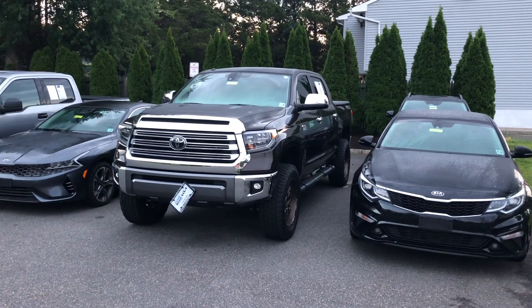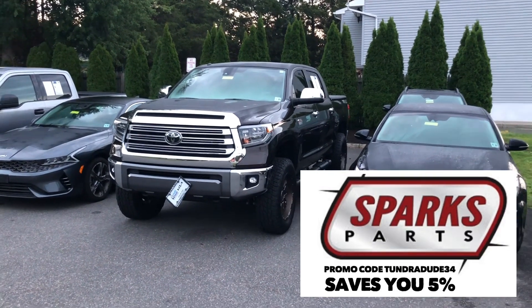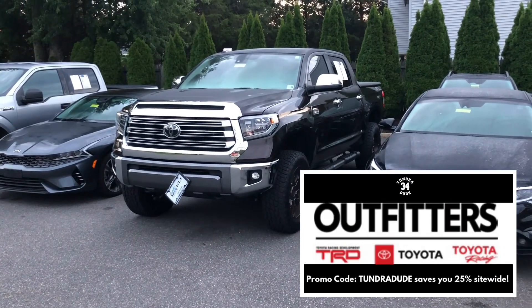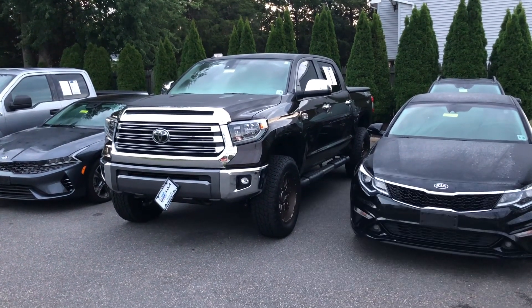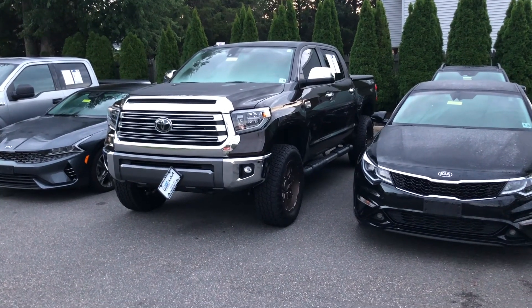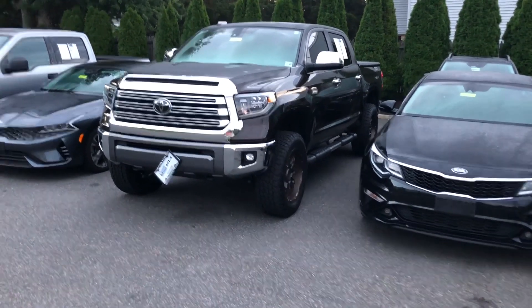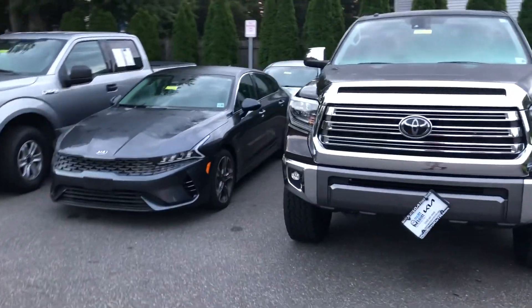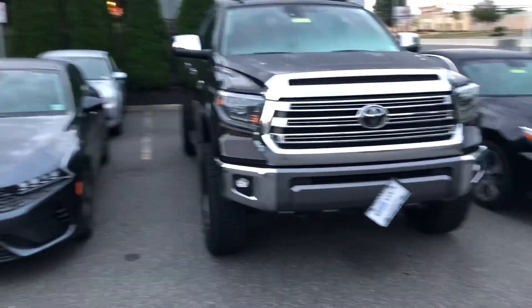Good morning from the dealership — we are at a KIA dealership right now. I saw this online and wanted to come take a look. It's a 1794 with the TRD off-road package. It has a nice lift on it, looks about a six-inch lift, with a wheel and tire package. I didn't look into the year yet — I just saw the picture and decided to come look at it.